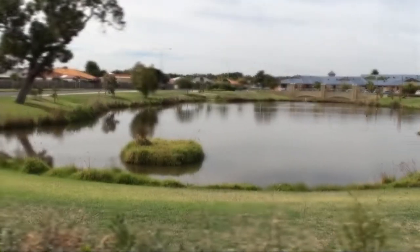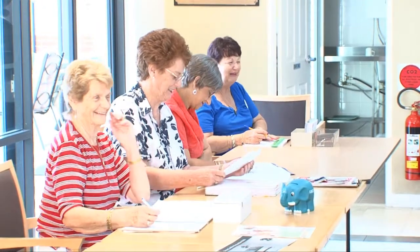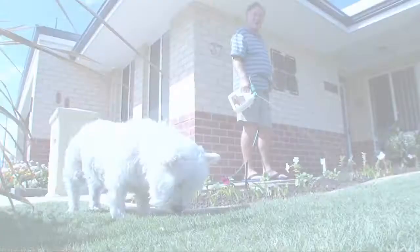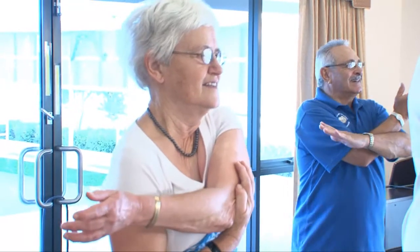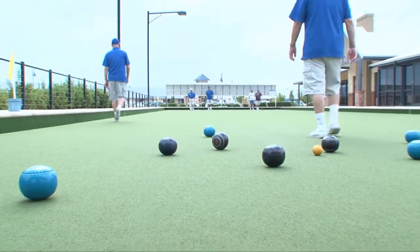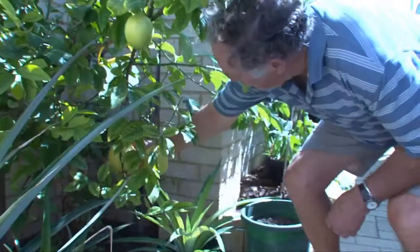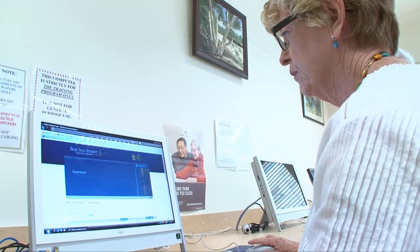Welcome to Bethany Villages, where the first thing you'll notice is the warm and friendly smiles of the people who live and work here. This shared sense of happiness is a result of nearly 60 years experience creating exciting communities for seniors who want a vibrant lifestyle in the most rewarding years of their life. If you're young at heart, just entering retirement or seeking a range of lifestyle choices, Bethany Villages provides it all.